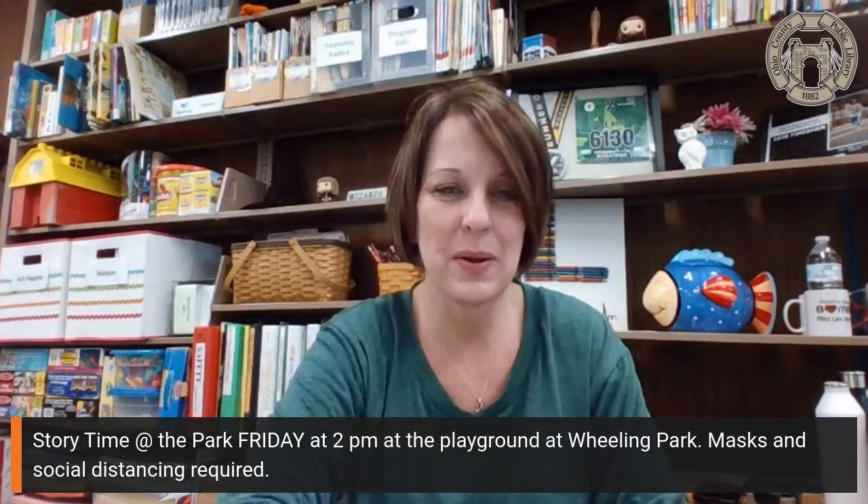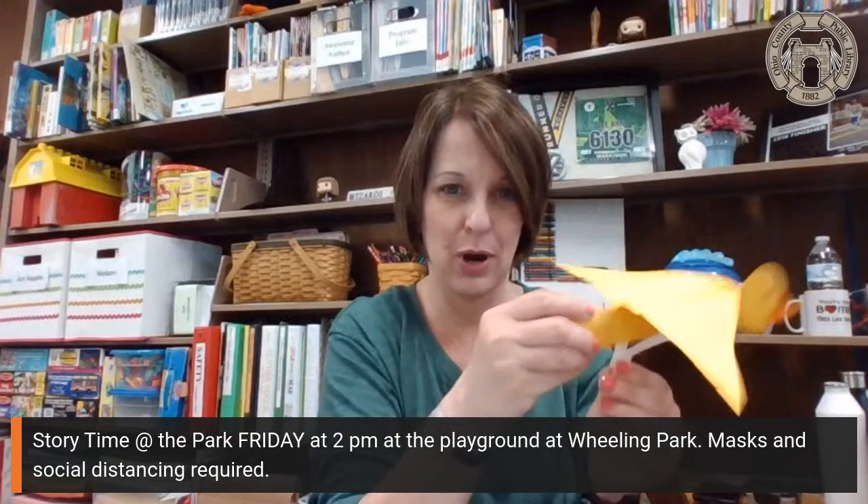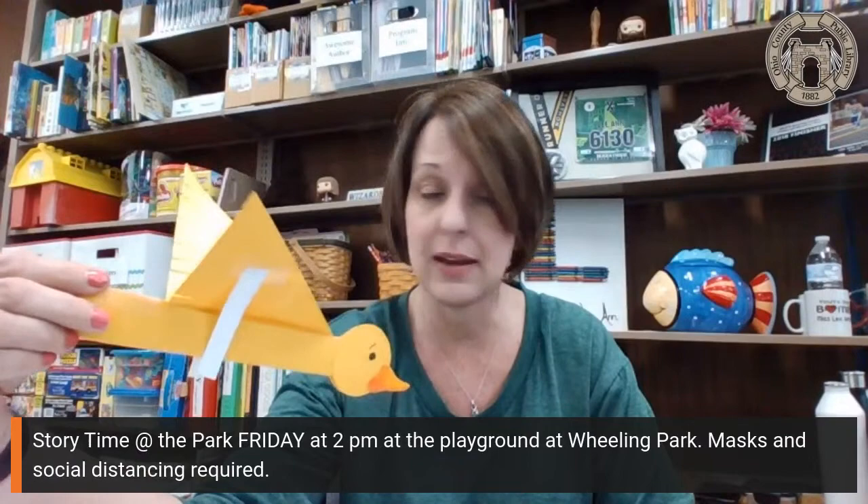Hi friends, welcome back to the Ohio County Public Library for today's story and activity. Today we are making a flying bird craft. I think you'll like this one. This one was a fun one to make. It did take a little while longer than some of our crafts, but I think you're going to enjoy.